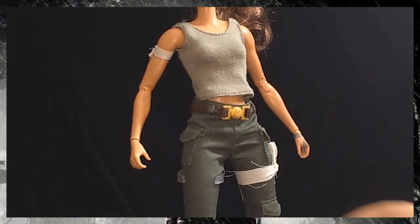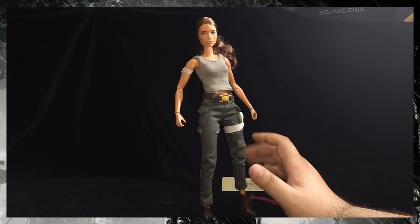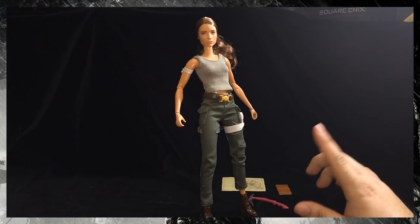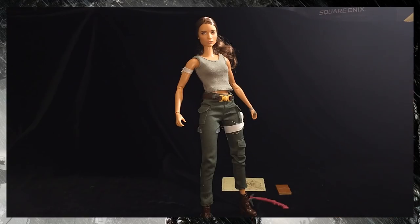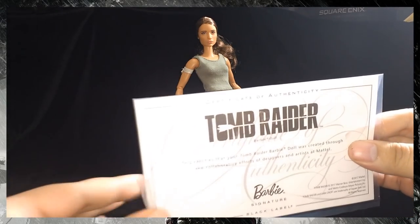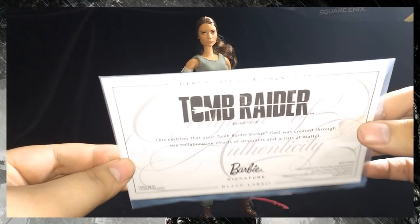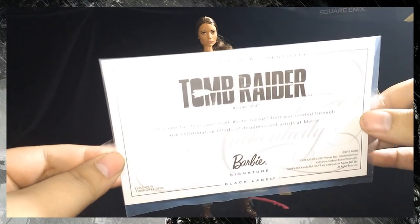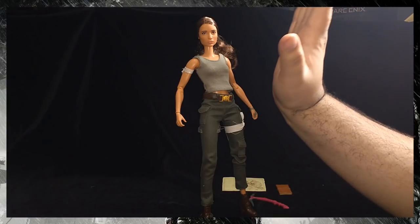'She embarks on a journey to his last known destination - a fabled tomb on a mythical island. Armed with only her sharp mind, blind faith, and stubborn spirit, she must push herself beyond her limits. Can she survive this perilous adventure and earn the title of Tomb Raider?' Alright, let's get started unboxing and see if she's worth the price. Here is Lara Croft outside of the box! I'm given a certificate of authenticity certifying this is a legitimate Barbie created by Mattel.